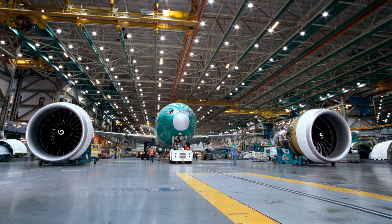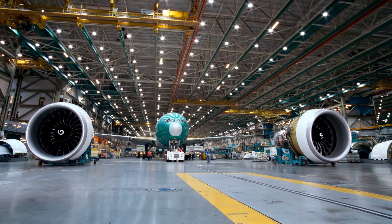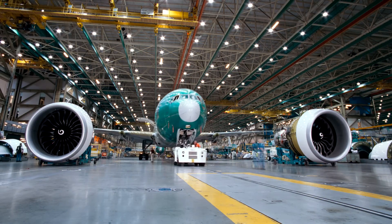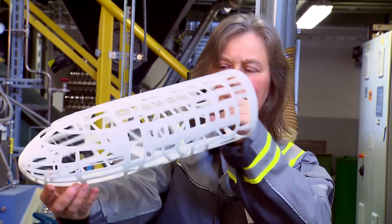This is aircraft construction without Evonik. And this could be aircraft construction with Evonik. You might not see a difference, but our high-performance materials make 3D printed components more robust.